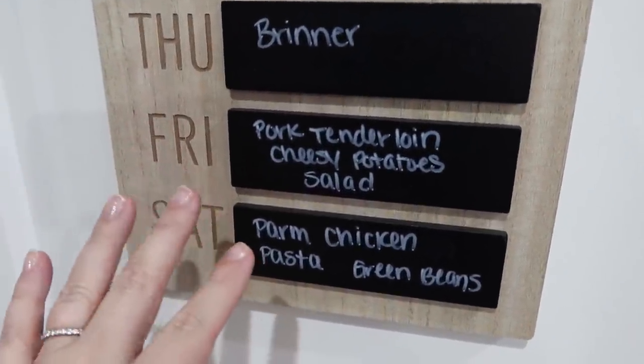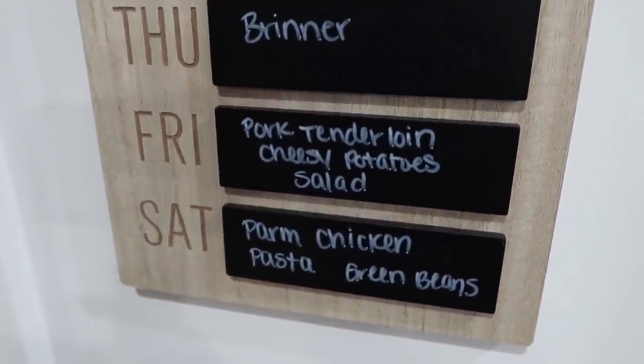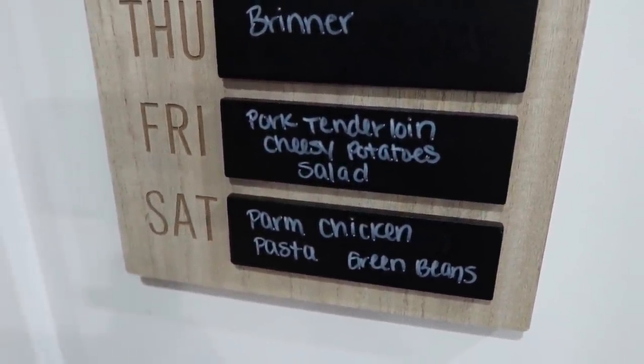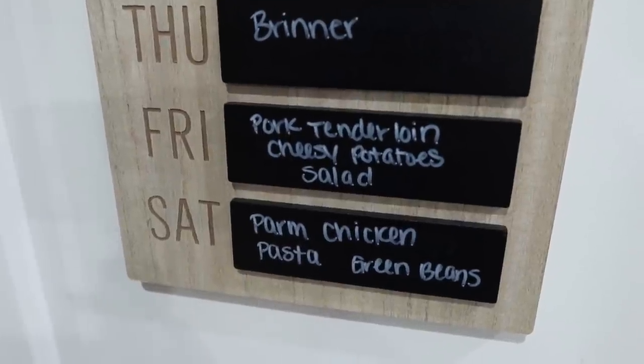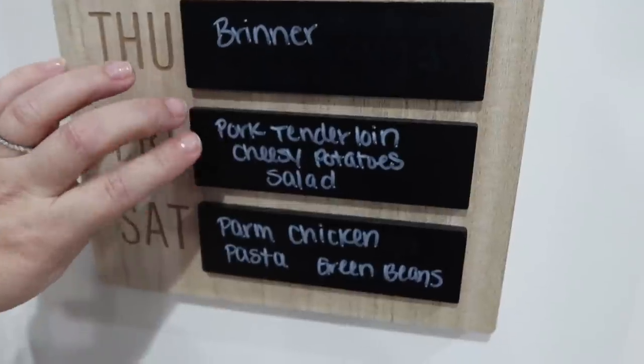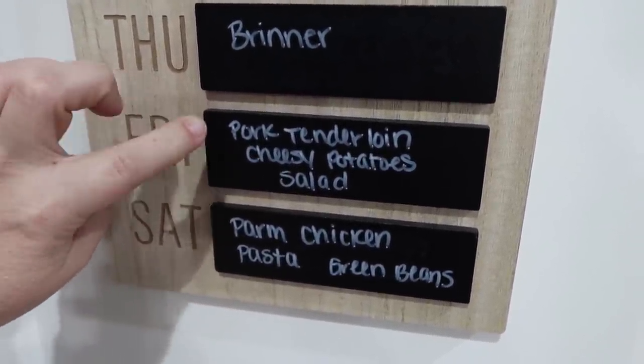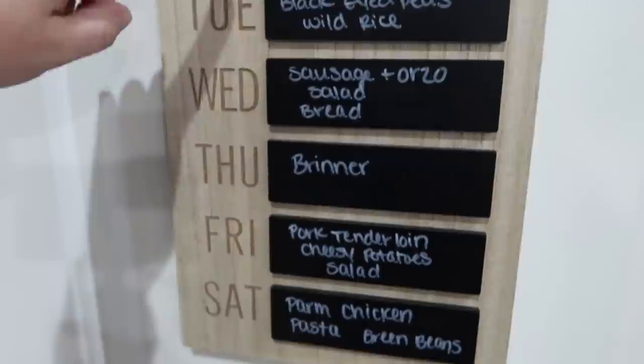Friday, I'm actually filming two different videos. I've got a freezer meal video coming up and a full-on potatoes recipes video coming up. So I'm filming two different recipes for two different videos this night. The pork tenderloin is a freezer meal that hopefully I prepped earlier in the week.